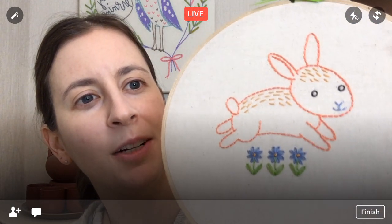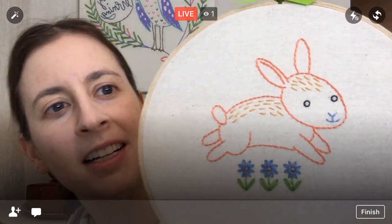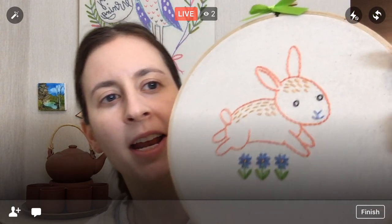Hey guys! Thanks for coming in tonight. I appreciate you joining me. Hope all is well with everyone. So we are gearing up to do a bunny live stitch along. Here again is the cute little bunny we're planning on doing. Our little design is from my embroidery kit of the little bunny. You can stitch it in either the pink or blue.